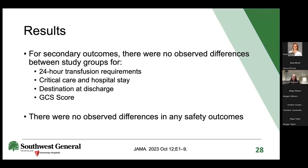For all secondary outcomes—24-hour transfusion requirements, critical care and hospital length of stay, destination at discharge, and Glasgow Outcome Scale scores at 28 days or discharge—no observed differences were found between the two study groups. Safety outcomes also showed no difference between groups in terms of symptomatic thrombotic events.